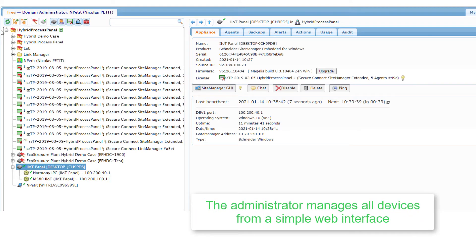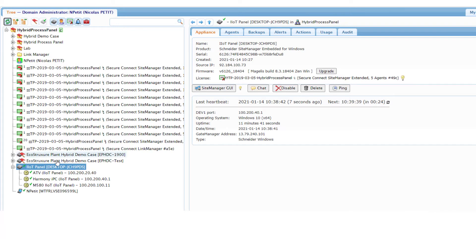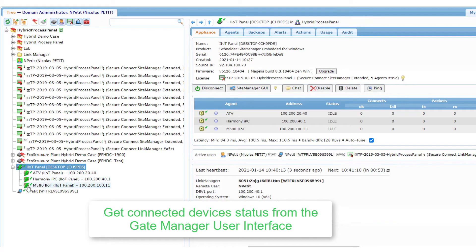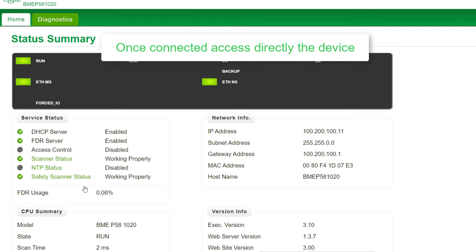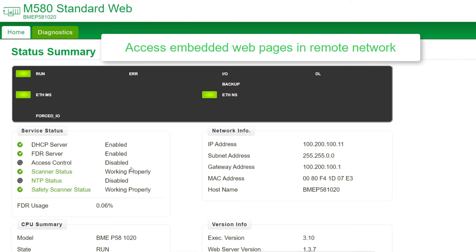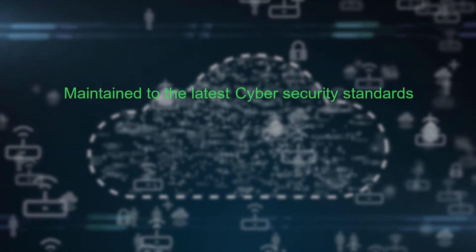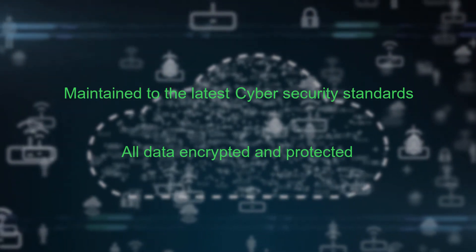Access remotely the Schneider Electric and third-party automation devices using the Link Manager from your PC. EcoStruxure Secure Connect Advisor is maintained to the latest industrial cybersecurity standards, creating a secure tunnel for the connection with all data encrypted and protected from outside intrusion.